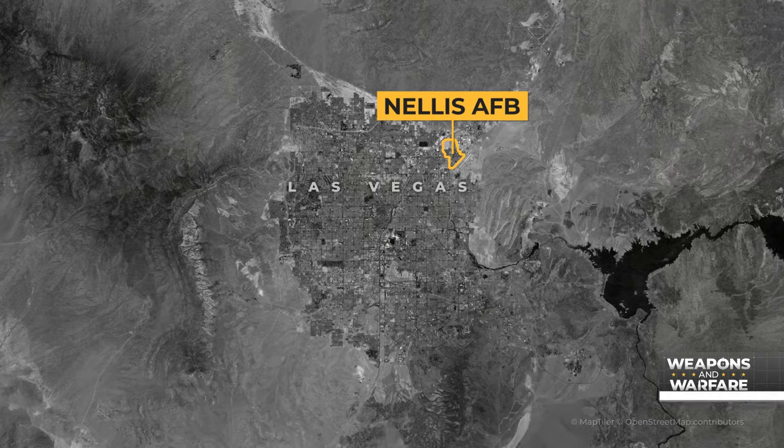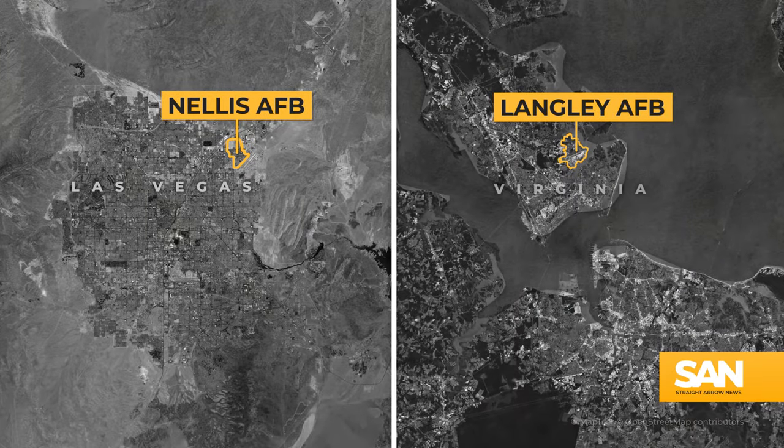Think Nellis Air Force Base in Las Vegas or Langley Air Force Base in Virginia. We're not going into anything big, and generally everything's either commercial or assembled by hobbyists operating in the national airspace.